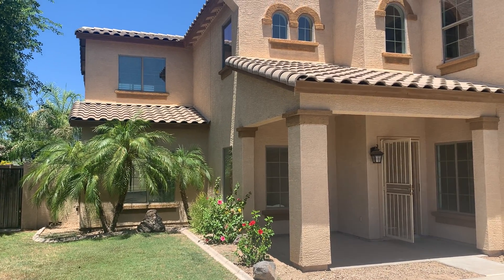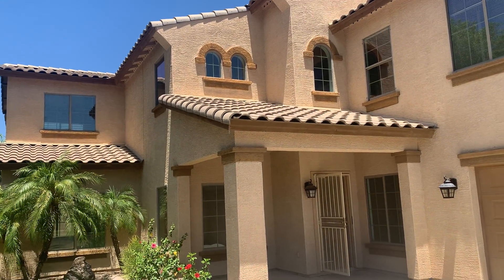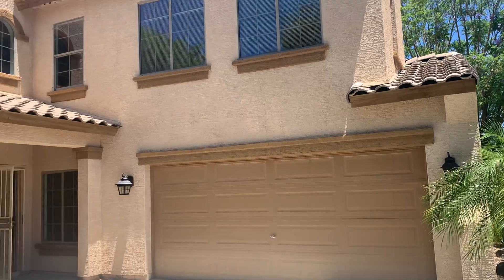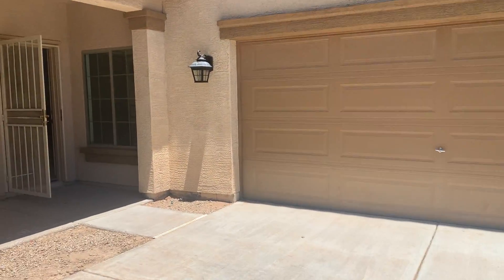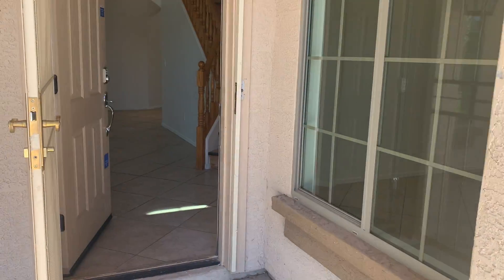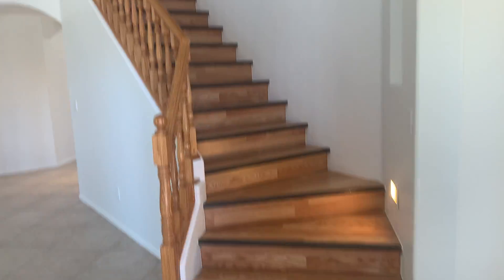Hi, this is Megan Bax with the XP Realty Seabock team. I'm here at 6699 South Pewter Way. This home is a Beezer home built in 2004, five bedroom, three bath, on just under 8,700 square foot lot, and it's 2,961 square feet — so a big two-story.